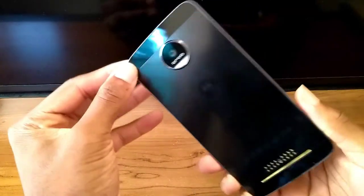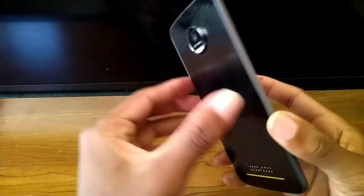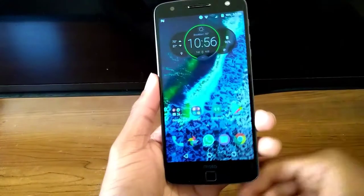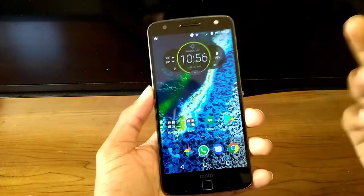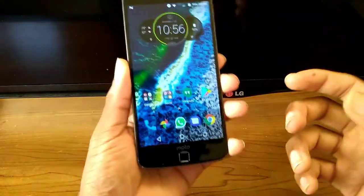Hey guys, so I have the Moto Z here, the Moto Z Droid, as you can see, on Verizon. The C-liner devices on Verizon just got a new update to Android 7.1.1. I'm just going to show you real quick — this is going to be a quick video because there's not a lot of new additions, but there are some very welcome additions.